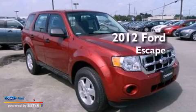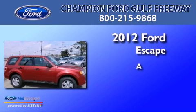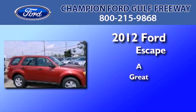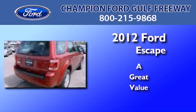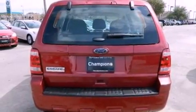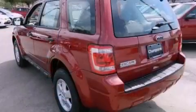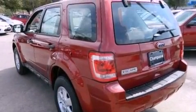This is a brand new 2012 Ford Escape. All of the following features are included: a multi-link rear suspension, traction control and stability control systems, and a four-wheel independent suspension.